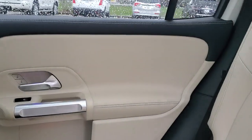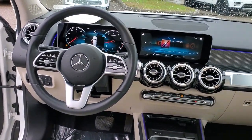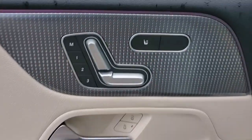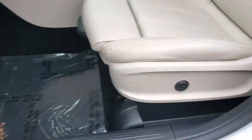The following are some of this vehicle's highlighted options: keyless entry, power passenger seat, fog lamps, power lift gate, heated mirrors, steering wheel audio controls, electronic stability control, alarm, aluminum wheels, and power driver seat.